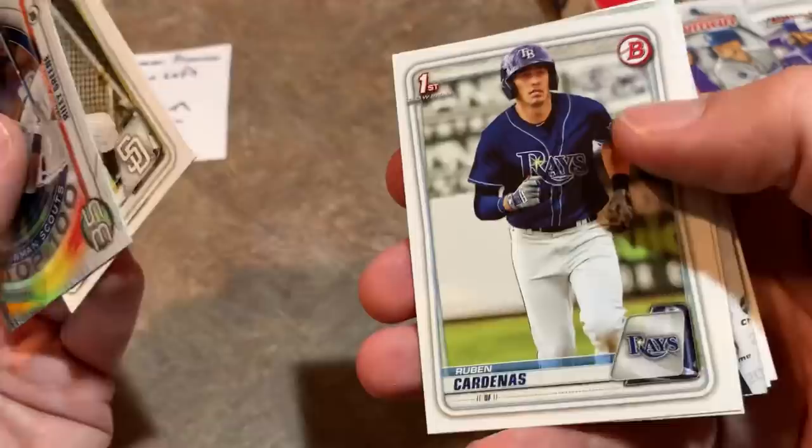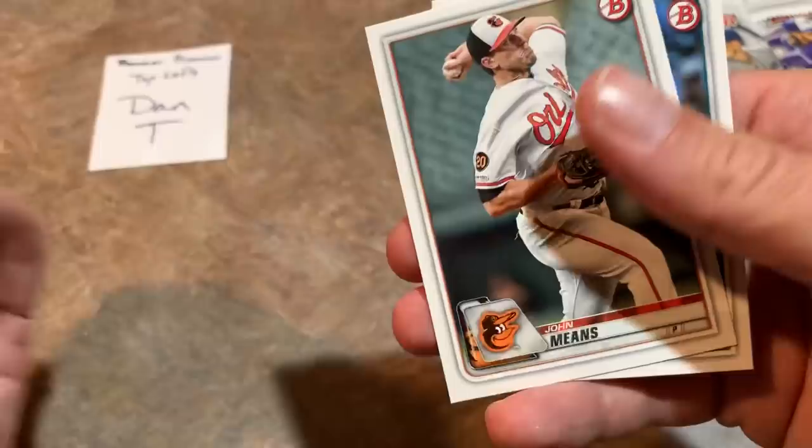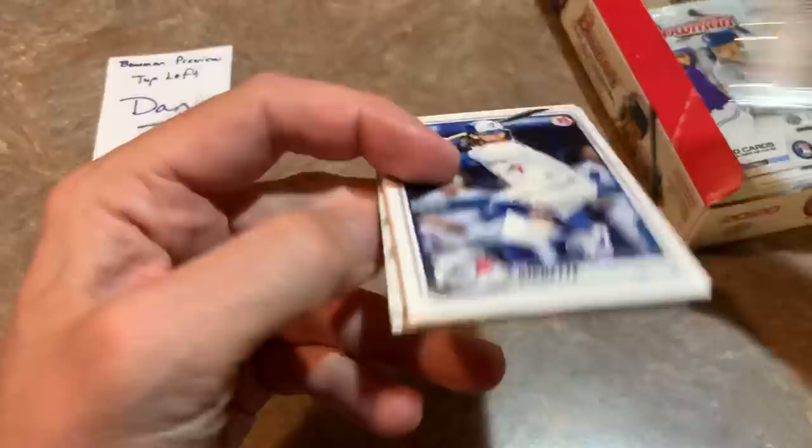There's a nice Riley Green — that's one of the Bowman Scouts Top 100 cards. I'm also looking forward to seeing the 1990 Bowman designs in here. They're kind of tossing it back to 1990 doing a nice little 30-year tribute. I used to buy a lot of 1990 Bowman back in the day. There's a nice Evan White Chrome card. John Means. And the last one there is a Dan Vilgebach. One more pack for Dan.